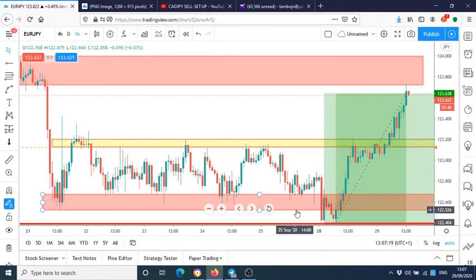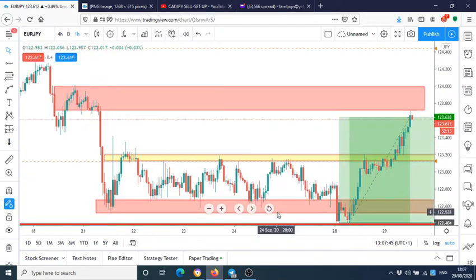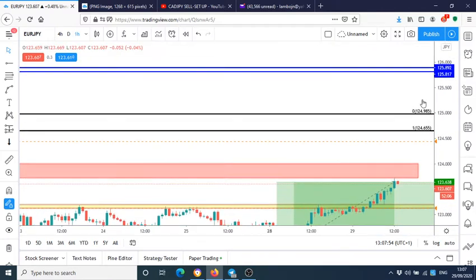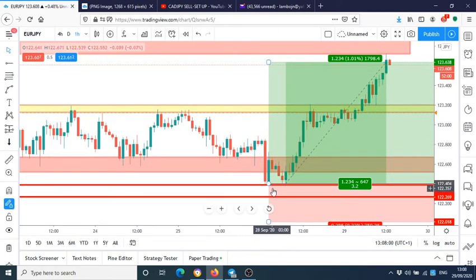When it breaks, supply and demand traders will be looking to go against what retail traders are doing. For example, retail traders are buying at support and putting their stops below it because it worked there many times before, so they'll go long and put their stops below. But what is below there? A supply zone. So price comes back, taps the supply zone, and then we push up.